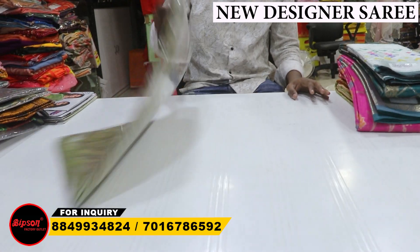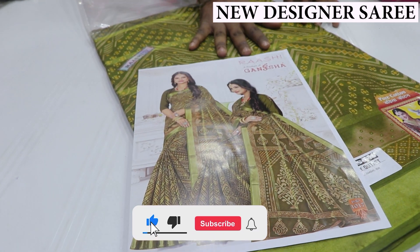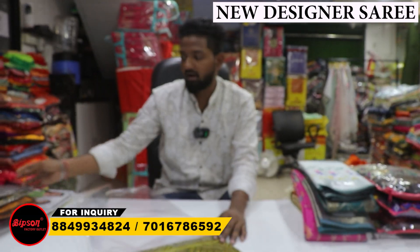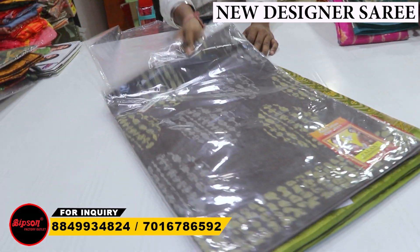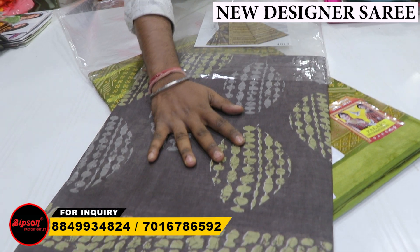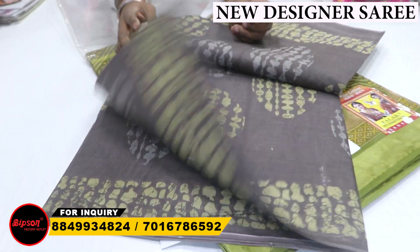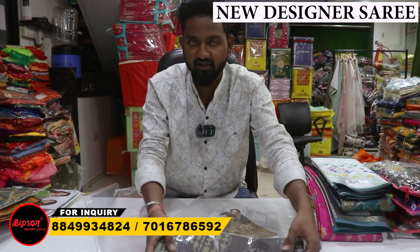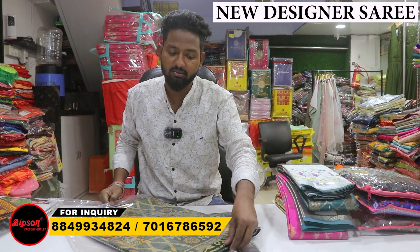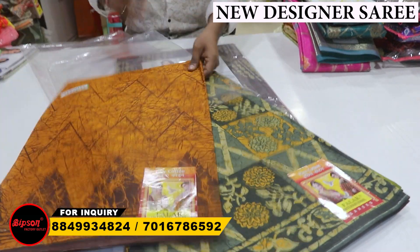We have one more of the cotton series, with three different categories. You can see here this is the first cotton — a soft type of material. You can see the blouse area. This is also quite a flowy blouse.